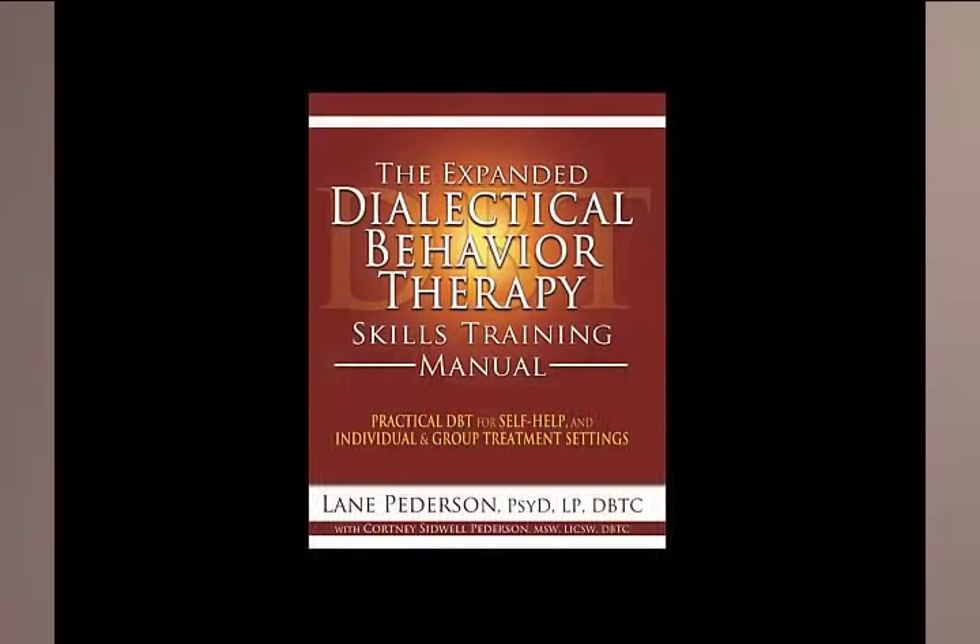Hello, I'm Dr. Lane Peterson, and I want to take a few minutes to tell you about my book, The Expanded Dialectical Behavior Therapy Skills Training Manual: Practical DBT for Self-Help, and for Individual and Group Settings.